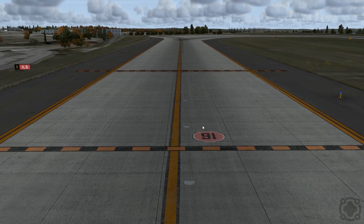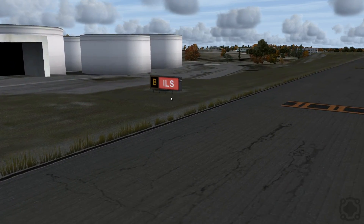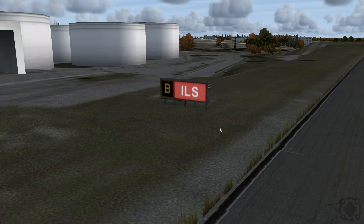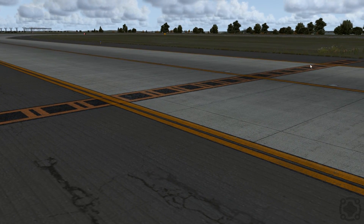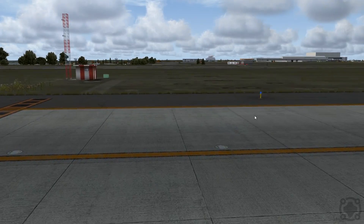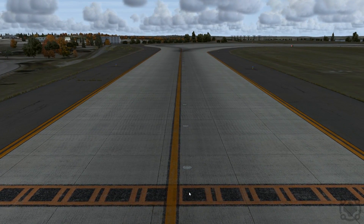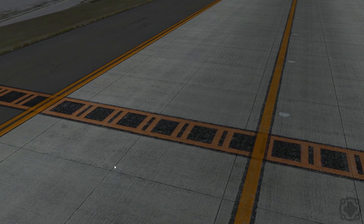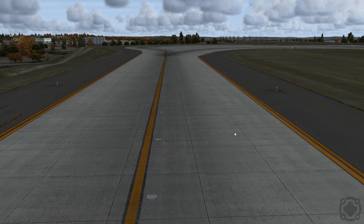Coming down here to runway 34 Right, on taxiway Bravo you'll see a sign that says 'ILS.' There's something called the Instrument Landing System — that's the automatic landing system. Aircraft themselves can interfere with ILS systems if they're in the wrong areas. So there's a stop bar here specifically for the ILS: an aircraft taxiing to the runway would actually stop right here before proceeding so you're not interfering with any of the automatic landing equipment. It's boxed with black and yellow — that's what it looks like.